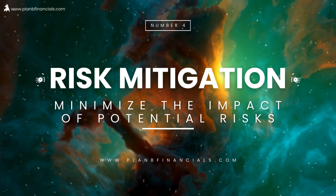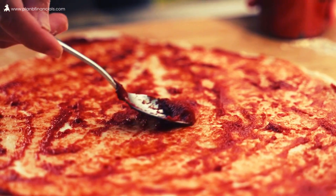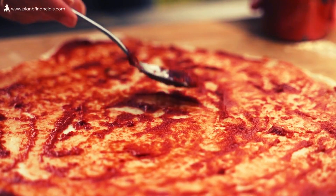Risk mitigation. If you want to minimise the impact of potential risks, try risk mitigation. It involves smart moves like spreading investments, using financial tools, and doing thorough research. It's like having a set of intentional, clever moves to counter potential risks.